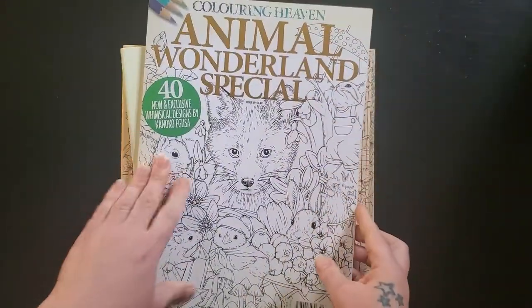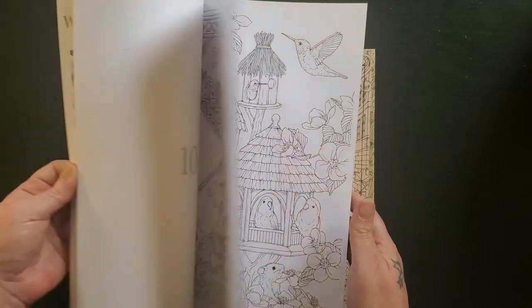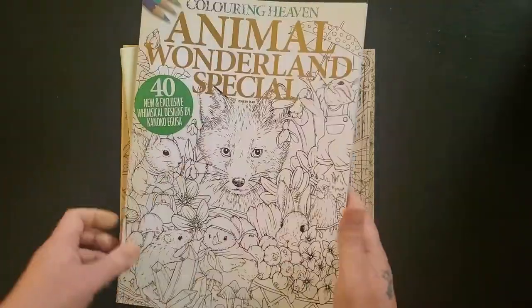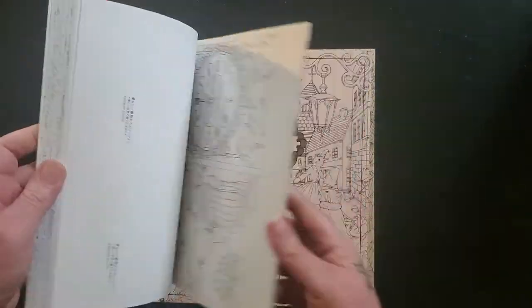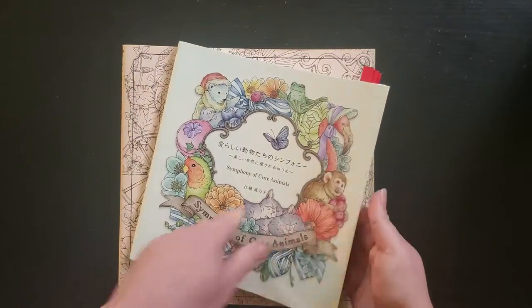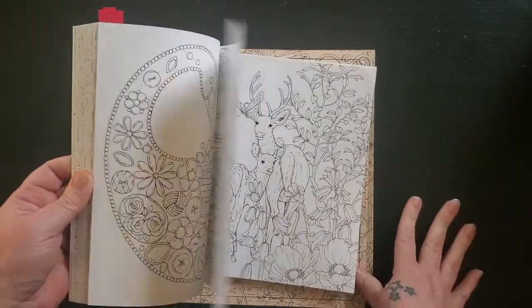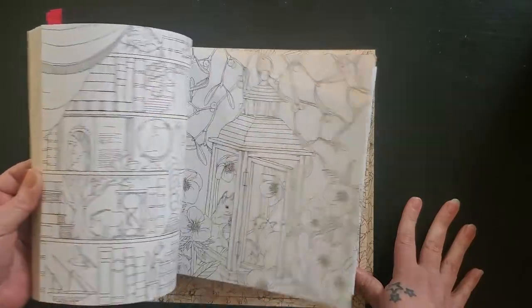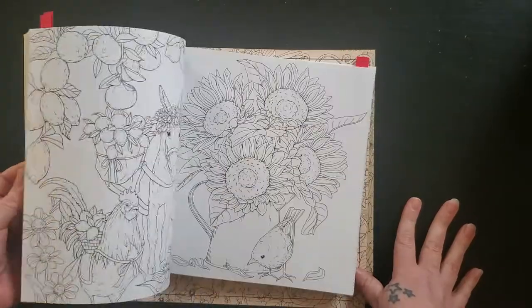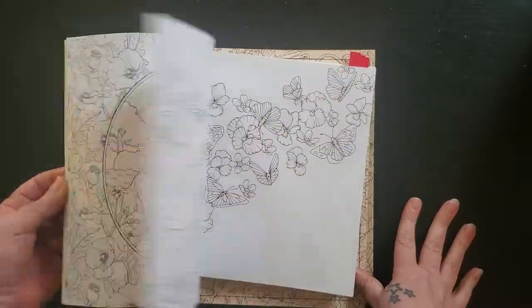Then we have the Kanoka Agusa books. We have the Coloring Heavens Special, which I have not colored in. This is one of those artists whose work I do not color — it's gorgeous, I need to, but they scare me; a lot of intimidation. This one is The Symphony of Cute Animals. I also just saw that all three of these books are coming out in English editions next year on Amazon. I'm hoping I don't buy them just because the words are in English, since I haven't colored any of these.